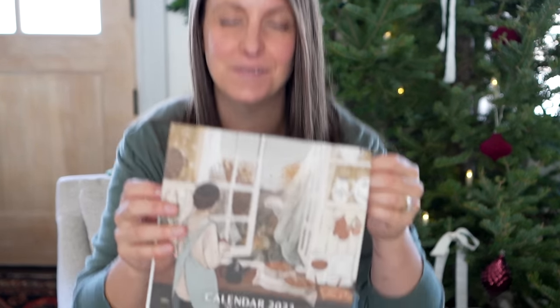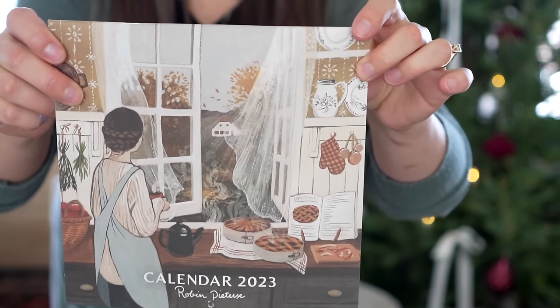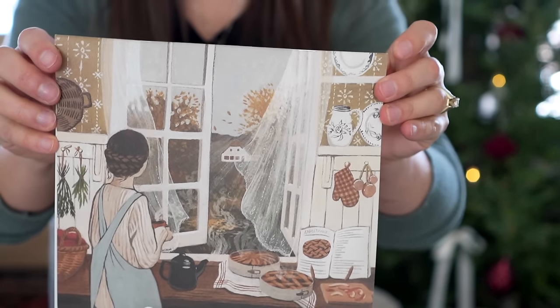I've gathered all these things to actually show you items that I have and use and love. So let's start with what's closest here — calendars are a really fun gift idea. I discovered this artist Robin Peters, I think she's overseas somewhere — Netherlands.